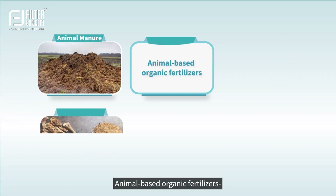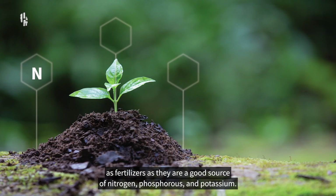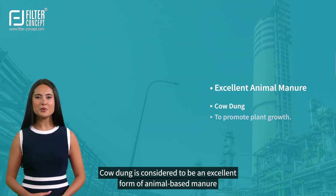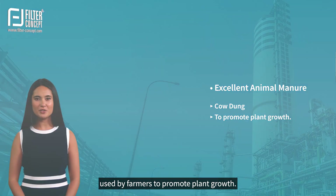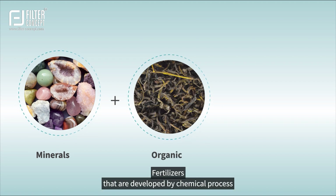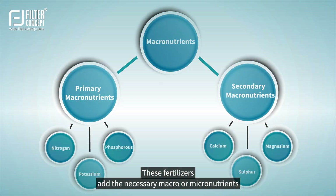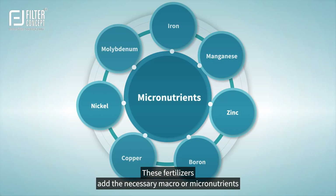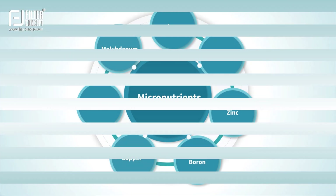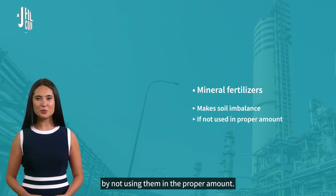Animal-based organic fertilizers include animal manure, bone meal, blood meal, fish emulsion, and worm casting, which are used as fertilizers as they are a good source of nitrogen, phosphorus, and potassium. Cow dung is considered an excellent form of animal-based manure used by farmers to promote plant growth. Mineral-based organic fertilizers are developed by chemical processes from naturally available sources, adding necessary macro or micronutrients to balance soil composition. However, mineral fertilizers may cause soil imbalance if not used in the proper amount.